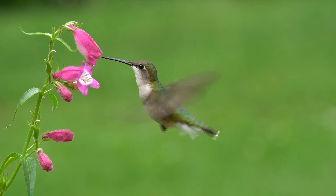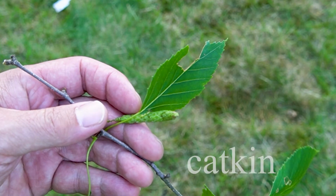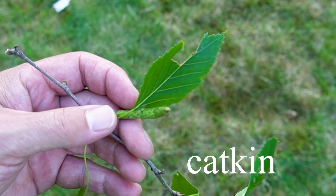Hummingbirds use the bark to make their nests, while songbirds can find insects to eat in the clusters of flowers called catkins.